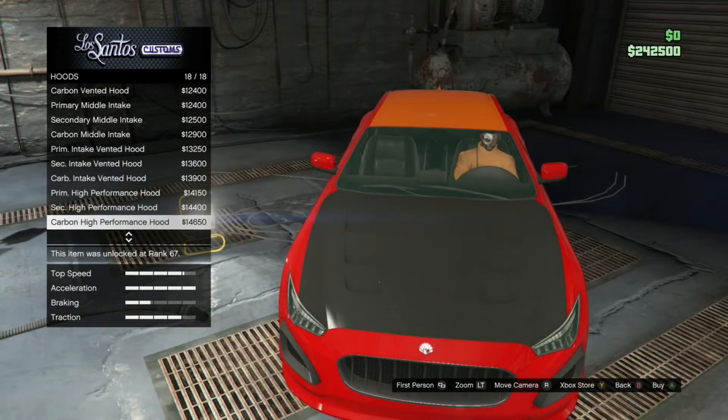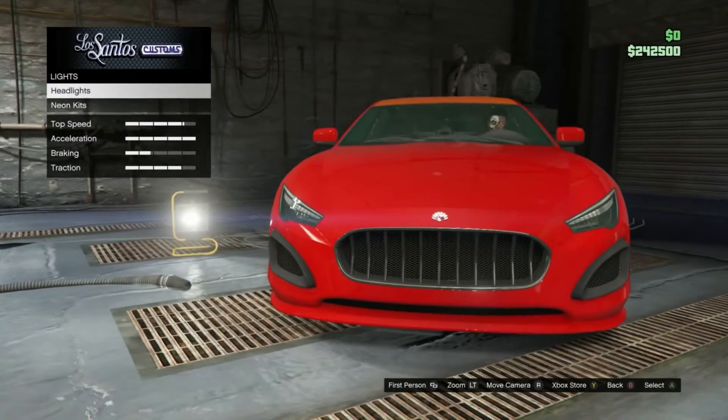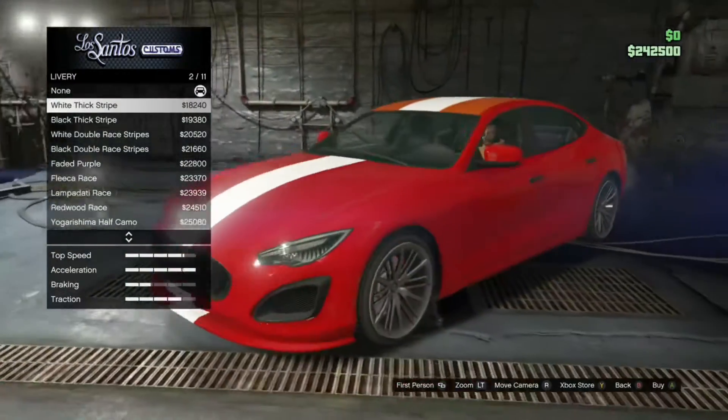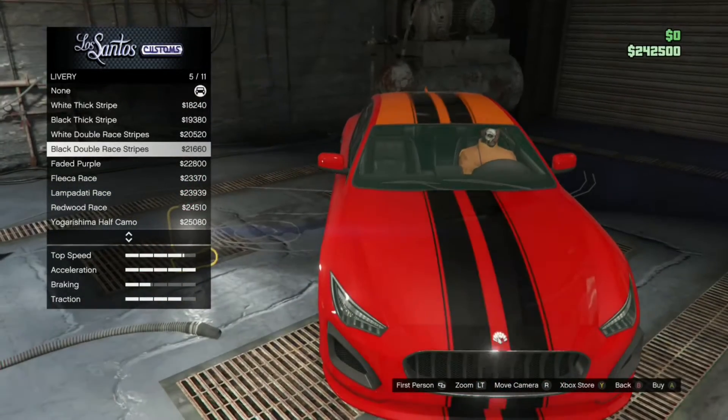Especially since I'll be getting a new one — I usually sell these vehicles after I've made content on them, like when they come out on the prize ride and the podium wheel. I usually sell the vehicle to recoup the money that I invested at first.